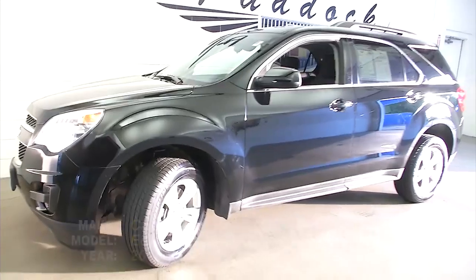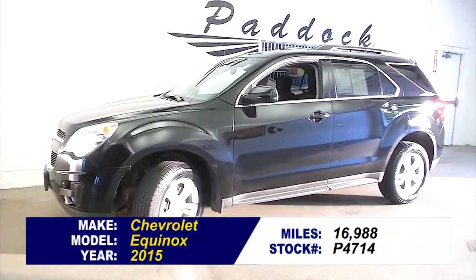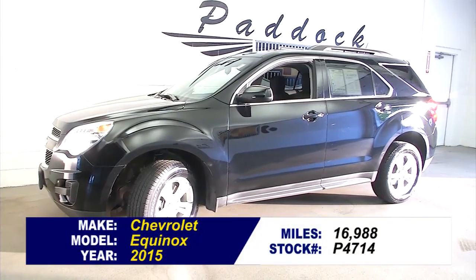Beautiful, clean, great-looking vehicle. To find out more or take a test drive, give us a call at 876-0945.